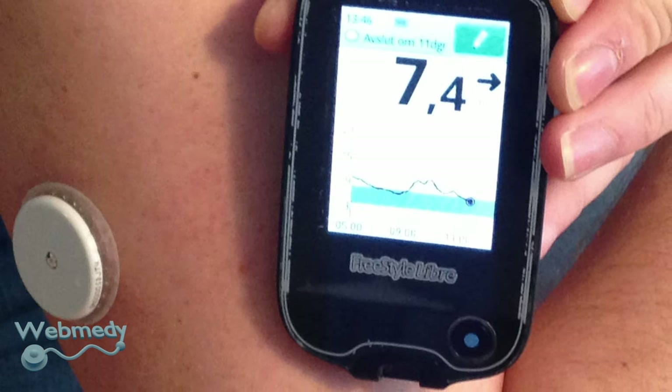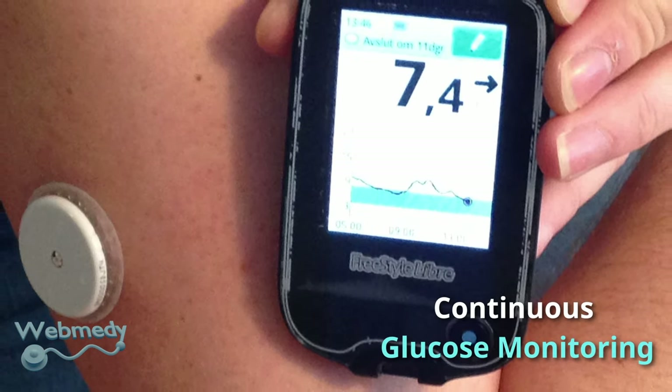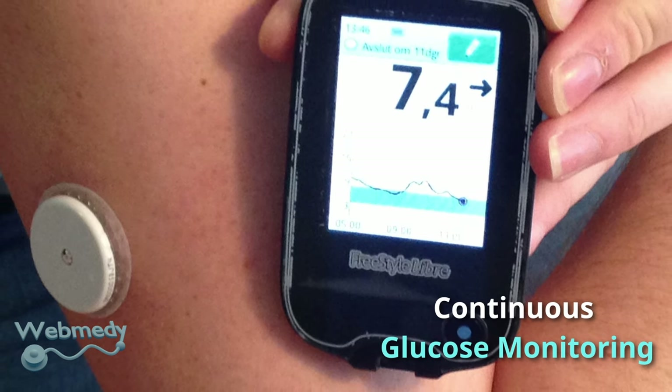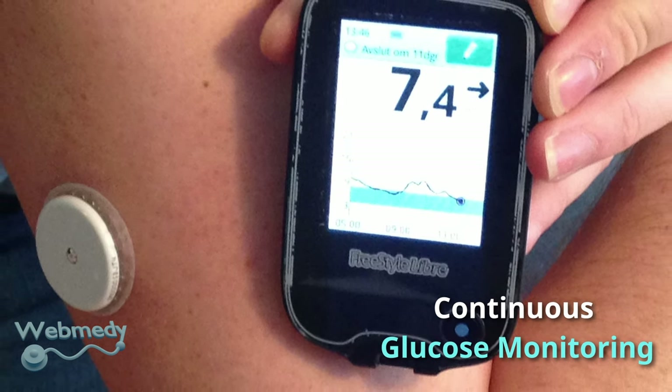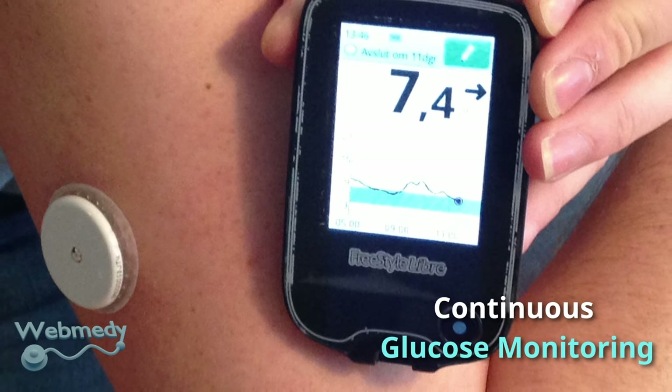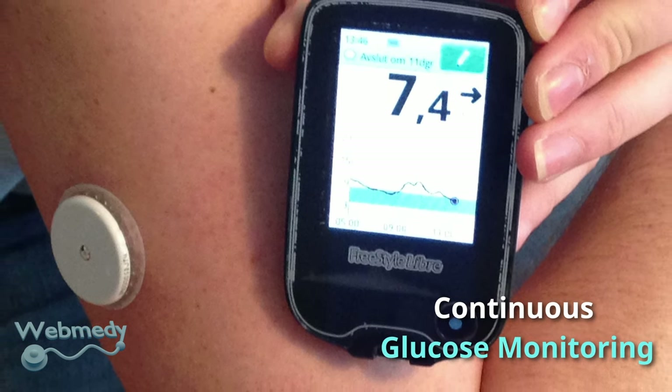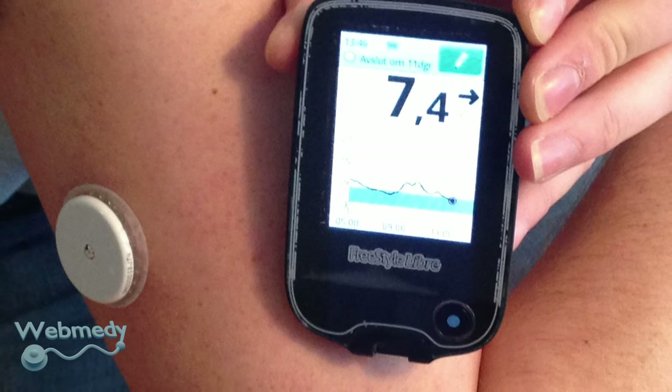A continuous glucose monitor is a device used for monitoring blood glucose on a continual basis. A continuous glucose monitor consists of three parts: a small electrode placed under the skin, a transmitter sending readings at regular intervals, and a separate receiver.